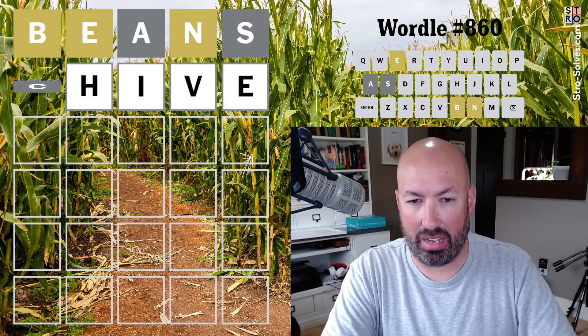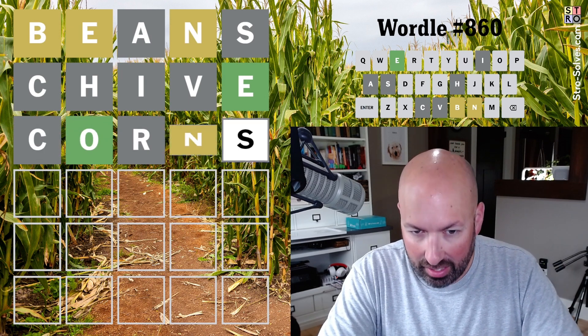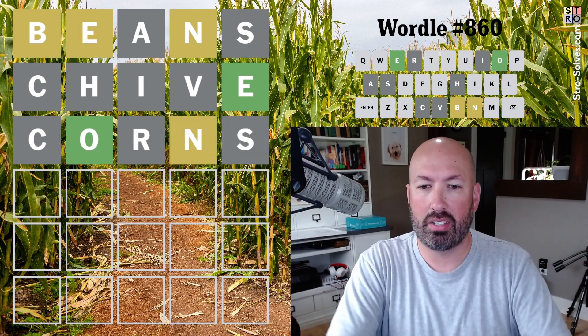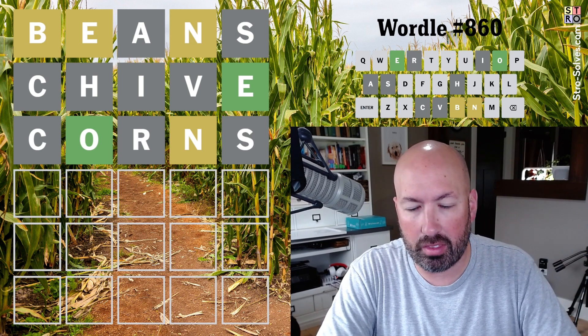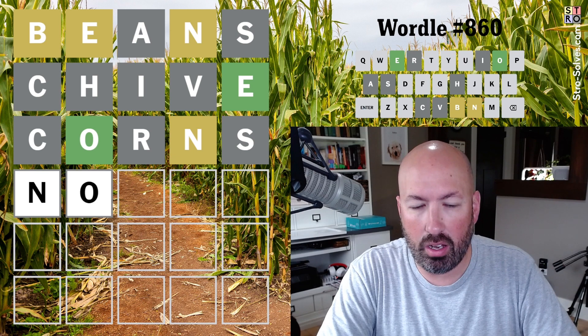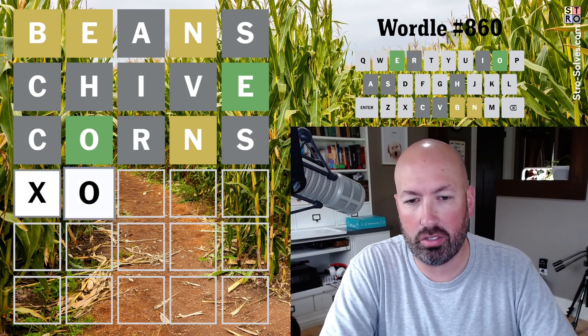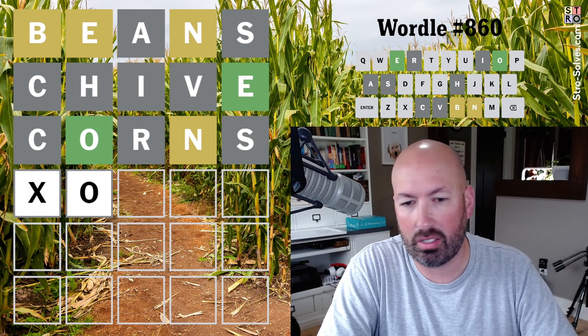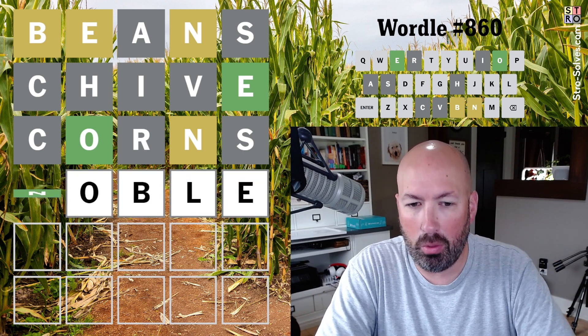Well, that was actually really good. We found the E, and ooh, there's an — okay, so we've got four of the letters for sure. The B has to be between the O and the E, and if the N was also in there it would have to be this, which isn't going to work. So the N's got to be at the beginning — noble. I think it's going to be noble, isn't it?